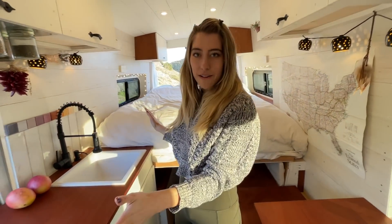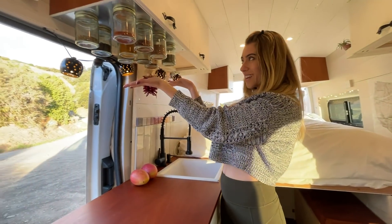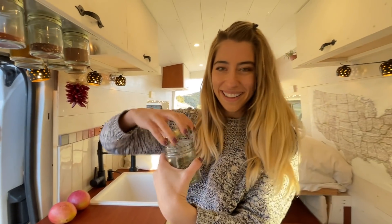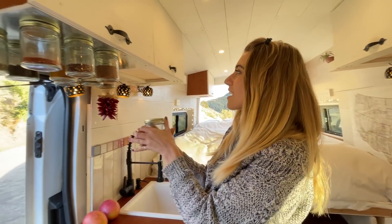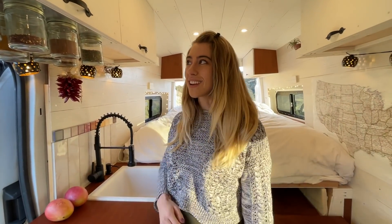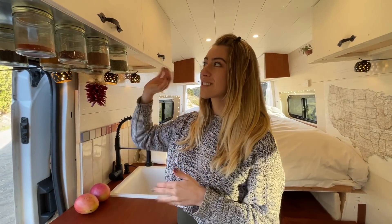This is our kitchen counter. Something I really love about our van is our magnetic spice rack right here. It's really simple — I just taped magnets to the bottom of these caps, and they stay on the steel sheet right here. We've gone on so many bumpy roads and really fast on freeways, and only one jar has fallen. I'm shocked this thing works. Highly recommend you do one of these.